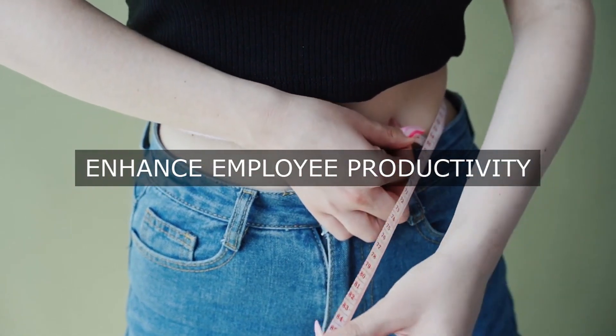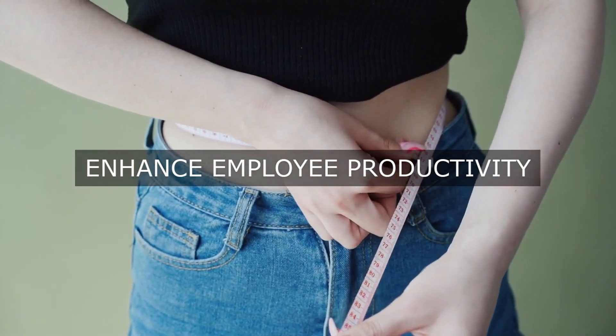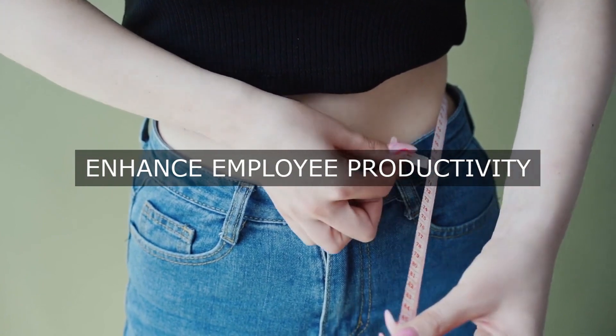For cost: labor productivity, material yield, and overhead expense as a percentage of revenue.